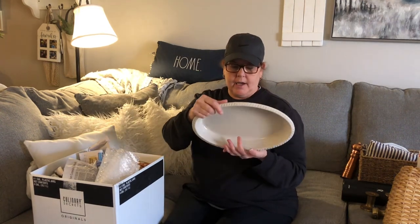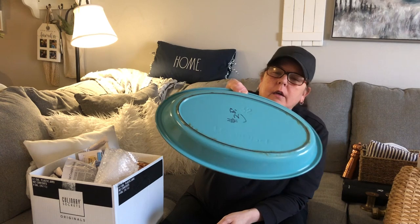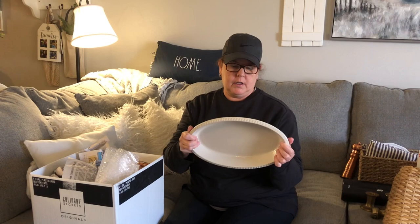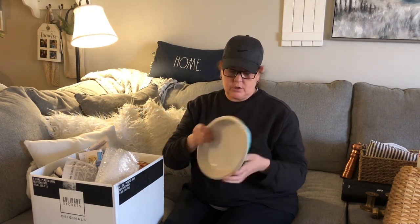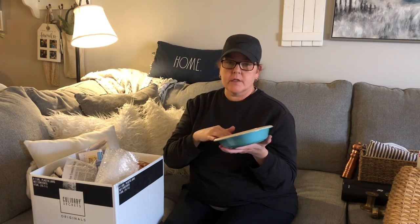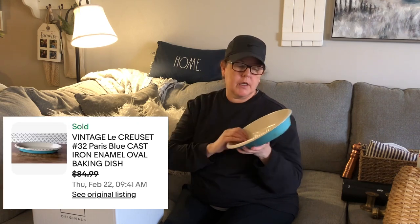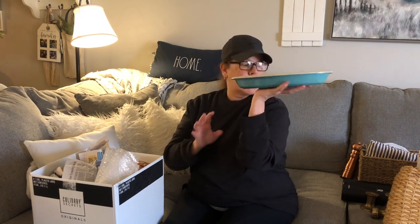At Helping Hands I found this Le Creuset — it's a number 32. It's really clean. I paid $3.50. I still need to run comps on it. It's very heavy and I think it's enamel over metal — looks vintage. I'll do my homework before I upload and post the comps. I am reselling this one.